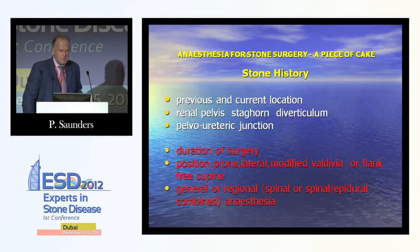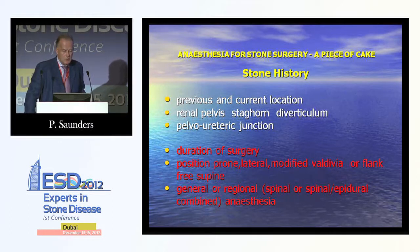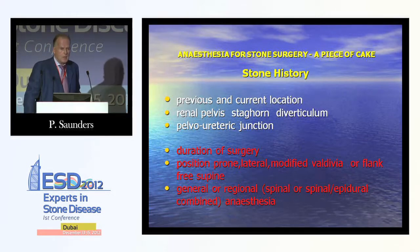As anaesthetists, we need to know the location of stones — whether in the renal pelvis, staghorn or diverticulum, or at the pelvo-ureteric junction — because this determines the duration of surgery and what position to place the patient in: prone, lateral, modified Valdivia, or the flank-free supine position. We also need to decide whether to proceed under general or regional anaesthesia, including spinal or combined spinal-epidural.